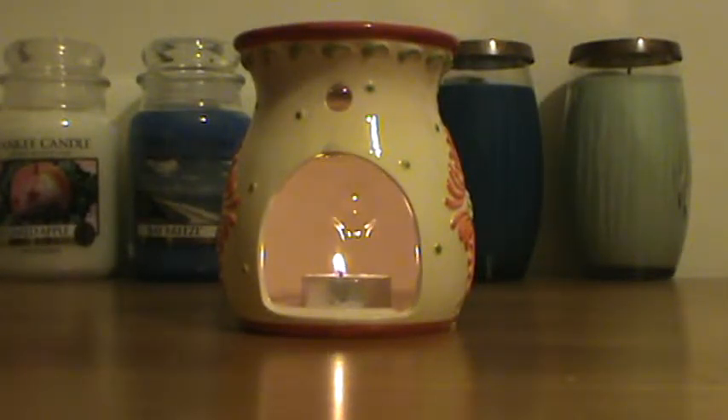Hello, this is Paula. I'm bringing you a review tonight for Citrus Tango in a tart form by Yankee Candle. This is just my review of that — you can see in my warmer here I've got a little tea light.